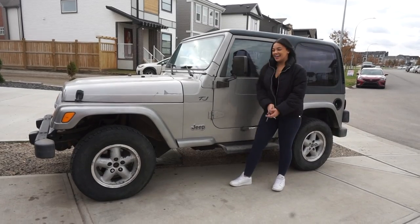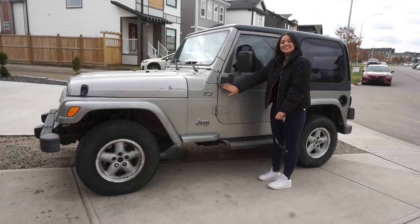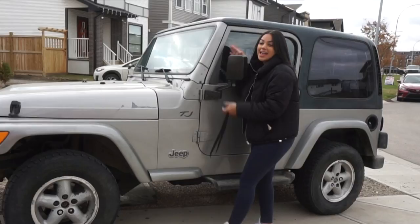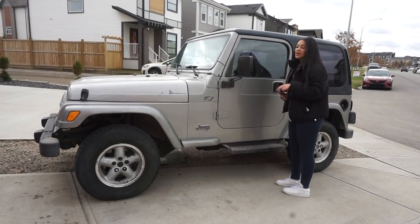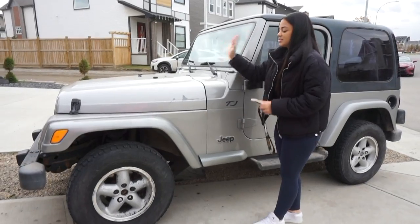Okay guys, so this is my car — it's a 2000 Jeep TJ. It's my baby. I named it 'Styles' — if you know, then you know why I named it that! If you do, give it a thumbs up and comment down below.